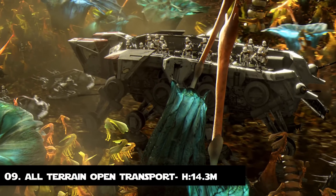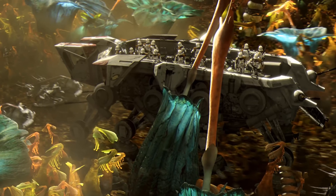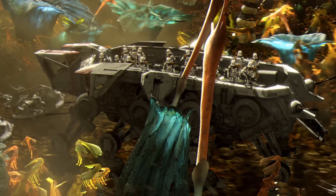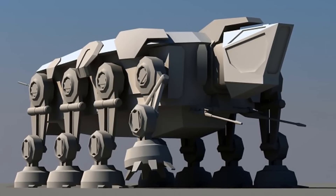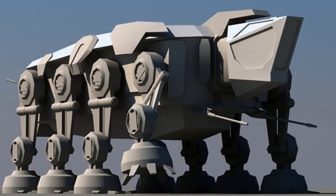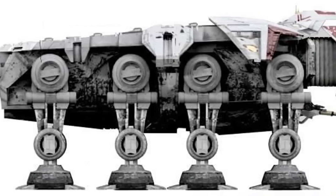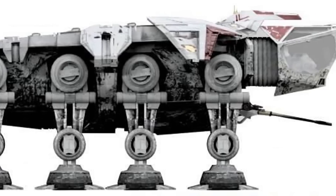Number 9: The All-Terrain Open Transport. The AT-OT was an eight-legged walker designed for the transportation of infantry, used by the Grand Army of the Republic during the Clone Wars. It was deployed during the Battle of Felucia towards the end of the war and was seen in Revenge of the Sith, transporting clone soldiers into dense forested areas. This walker stands at 14.3 meters tall and is a valuable and effective vehicle of the Empire.